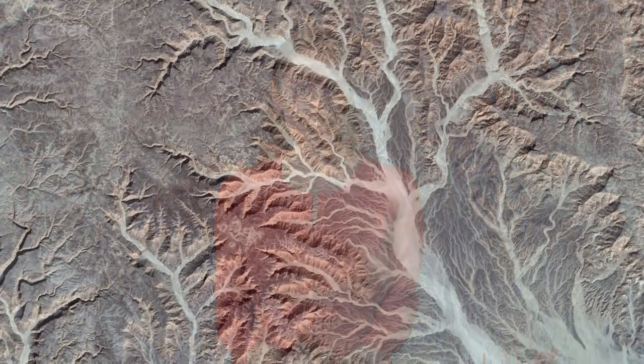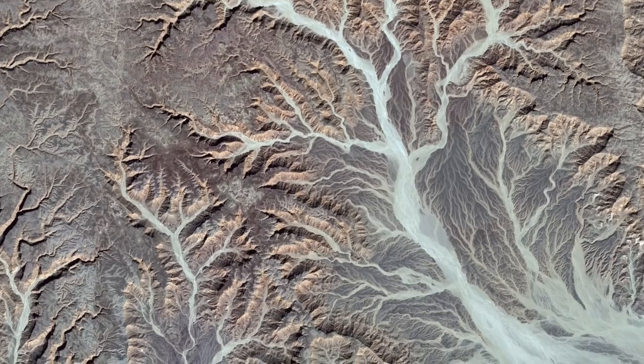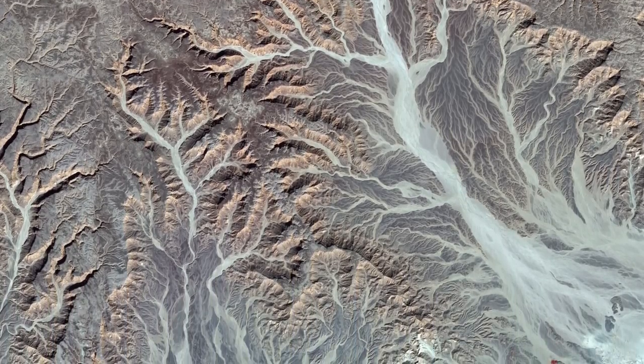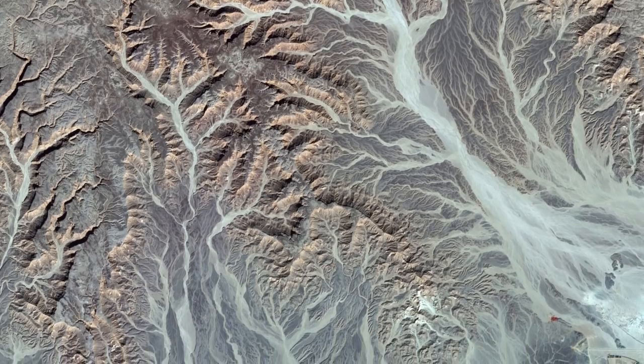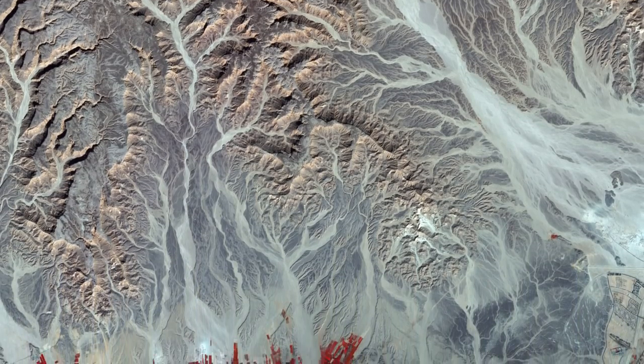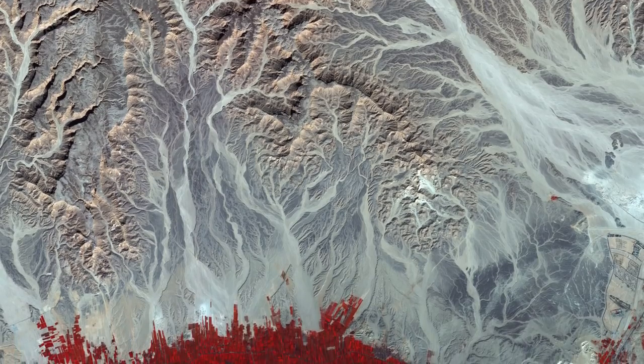Hi, I'm Kelsea Brennan-Wessels and you are watching Earth from Space on the European Space Agency Web TV. The Sentinel-2A satellite takes us over central eastern Egypt with this image from January 17th. Like most of Egypt's landscape, the image is dominated by arid desert, namely the eastern desert, between the Nile River and Red Sea.